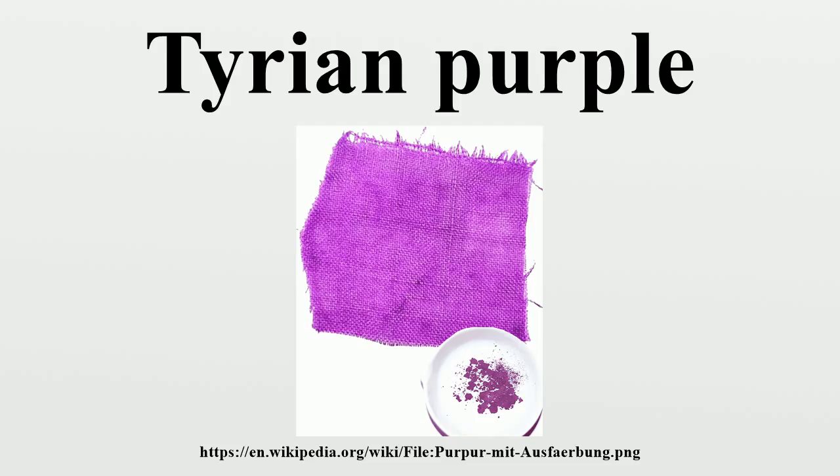Another dye extracted from a related sea snail, Hexaplex trunculus, produced a blue colour called tekhelet, used in garments worn for ritual purposes.